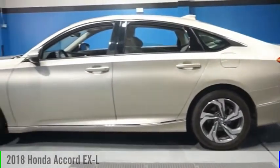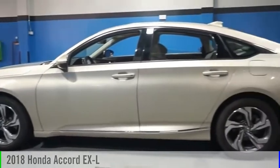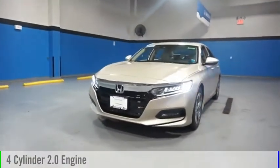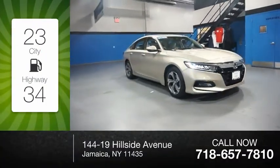Make a great choice today with the 2018 Accord. This vehicle is powered by a front-wheel drive, four-cylinder, 2.0-liter engine. Great fuel efficiency saves you money by requiring fewer trips to the gas station.